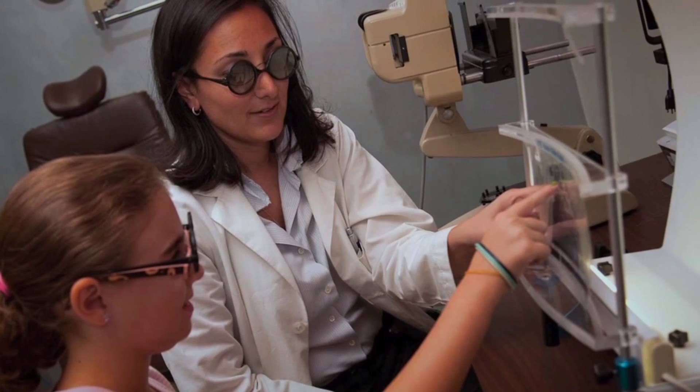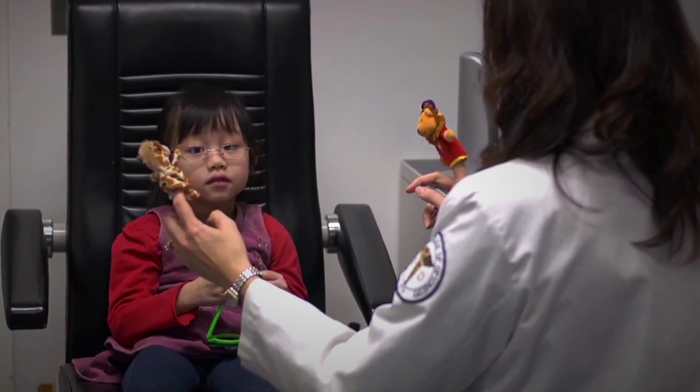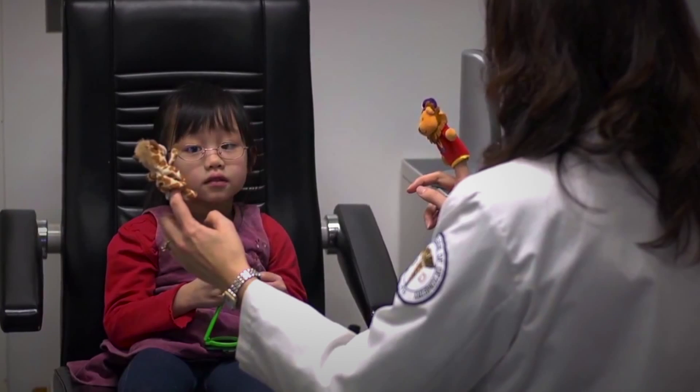Vision therapy can often be used for children with lazy eyes, where the eye isn't able to see 20-20, or for an eye turn. Other areas we work on in vision therapy include children who lose their place when reading, skipping words or skipping lines, and children experiencing double vision who have trouble using both eyes together to keep reading material clear and single. Vision therapy typically involves weekly office visits of about 30 to 45 minutes with a doctor and a therapist working with the child — an individual program to improve vision, eye teaming skills, eye focusing skills, and eye tracking.